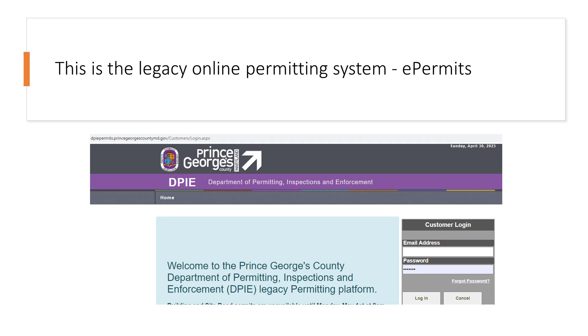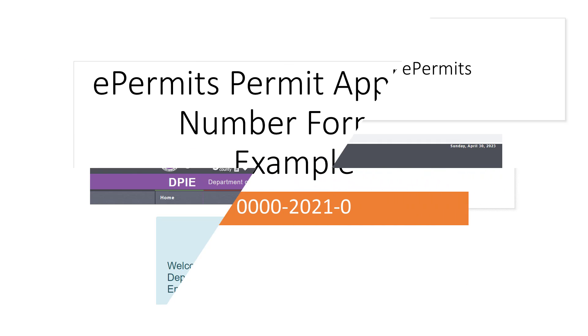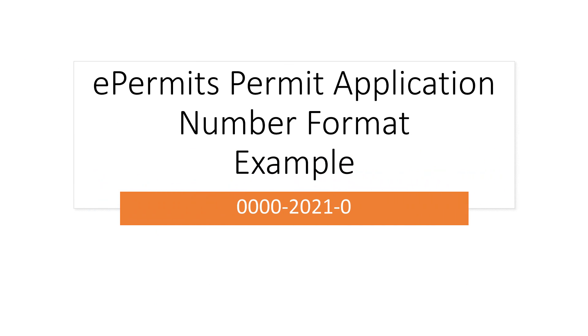An easy way to identify a permit application from the previous system is to look at the permit application number — it will be in the format of a three-part number separated by hyphens. When using e-permits, you can view the status of an application. The status of an application or permit that was submitted in e-permits must be viewed in e-permits and not in Momentum.